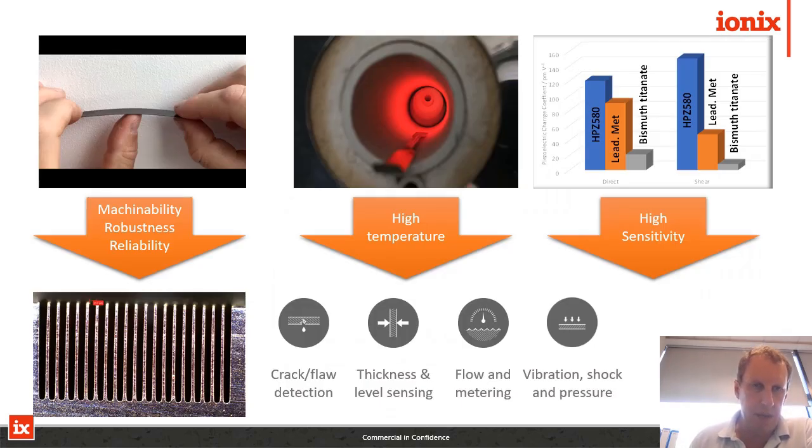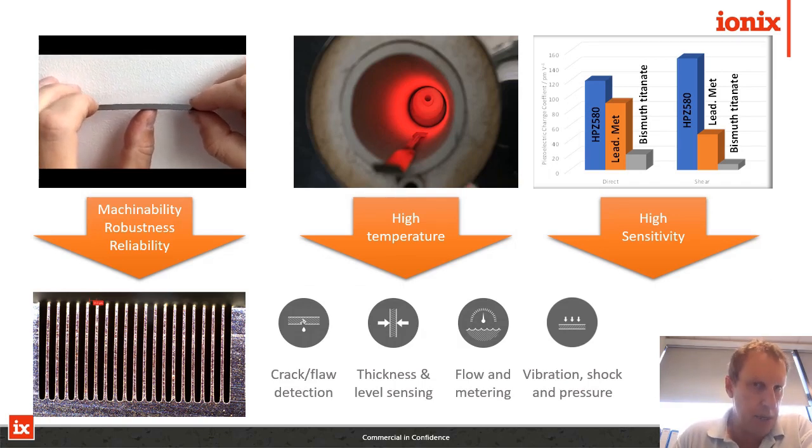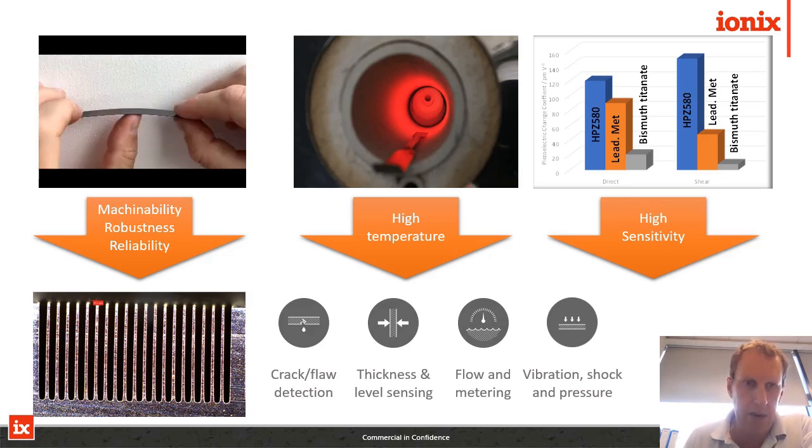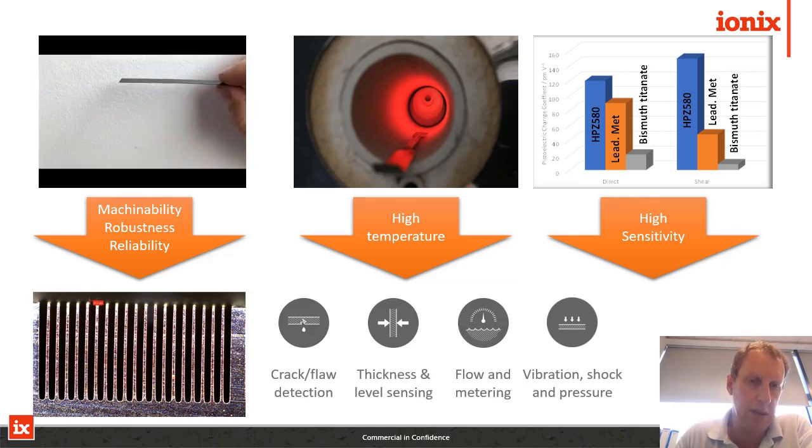The first aspect is strength. If I click the image in the top left, you can see how flexible our ceramic material is. You can't do this with PZT, you can't do this with any other piezoelectric material — it's extremely strong. It's a transformation toughening mechanism that makes it strong, the same mechanism that you see in zirconia.